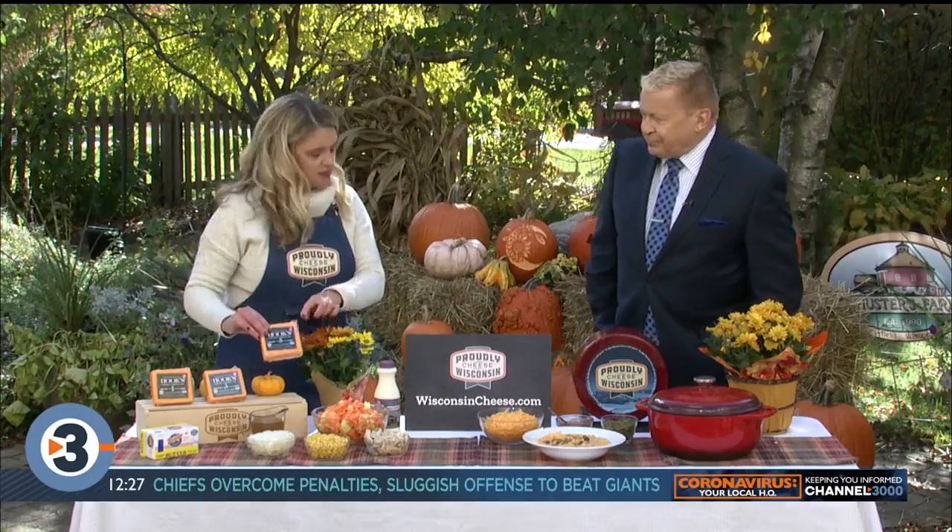A great aged cheddar chowder to try — perfect for a fall day. When you're shopping for your Wisconsin cheese and making your soup, always look for the Proudly Wisconsin Cheese logo so you know you're supporting Wisconsin dairy farmers and Wisconsin cheese companies. We make so many great Wisconsin cheddars and 600 varieties of cheeses. You're sure to find some in your local grocery store. The recipe is available online at wisconsincheese.com.